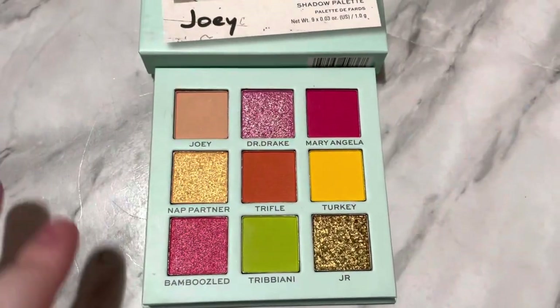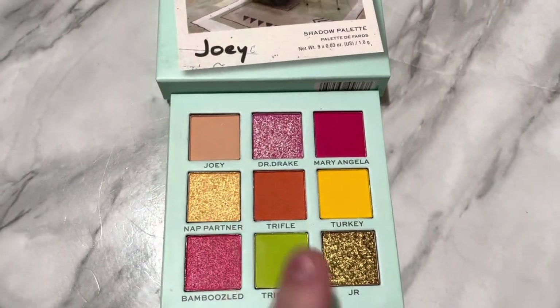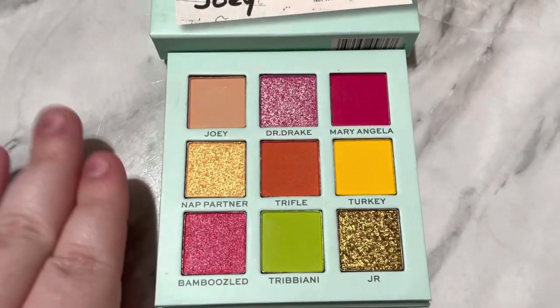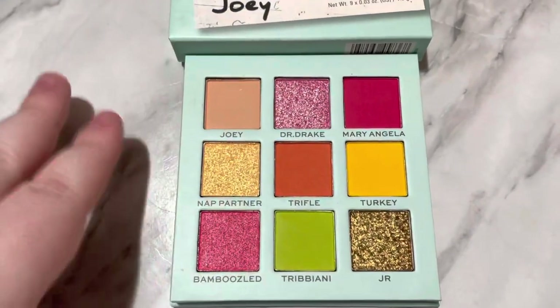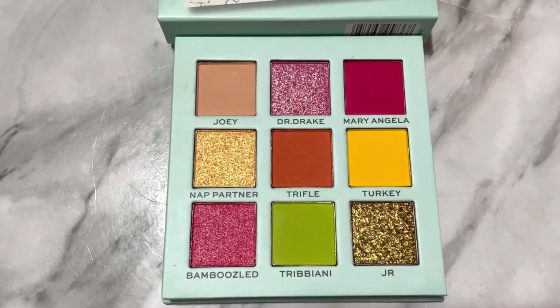You get nine eyeshadows — five mattes, and then the rest are metallics. The formulas look really fun, and I love this color story. I like that there are bright colors; bright colors are my vibe. It also does come with a little mirror, which I think is so cute.